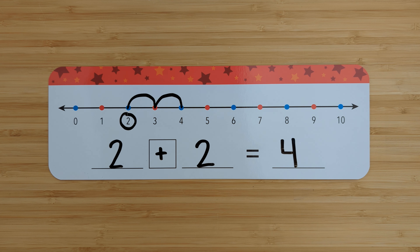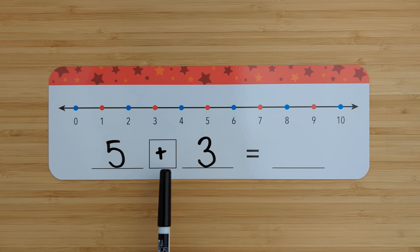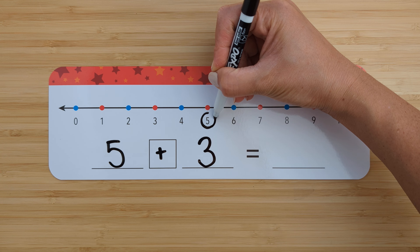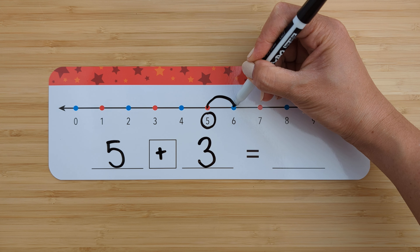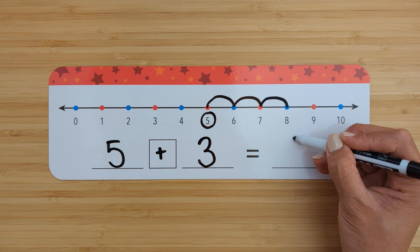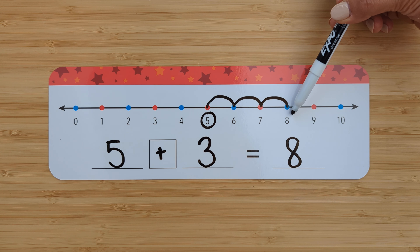Let's try another one. Five plus three. Find the number five. Circle it. Add three more. Count on from five. Six, seven, eight. Five plus three equals eight. Good job.